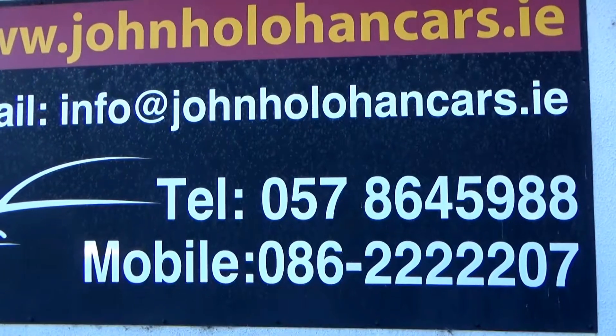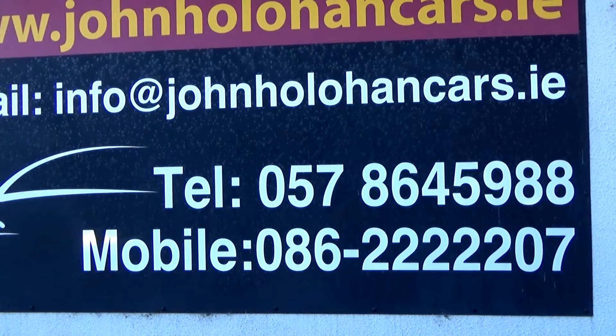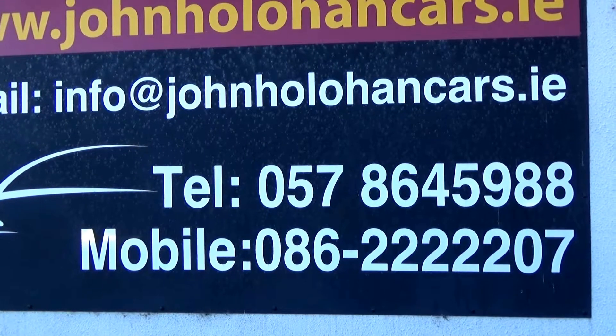There's loads of room there. So if this little Toyota SUV might be of interest, be sure to give myself John a call on 057 86 45 988 or 086 22 22 207. Thanks for watching.